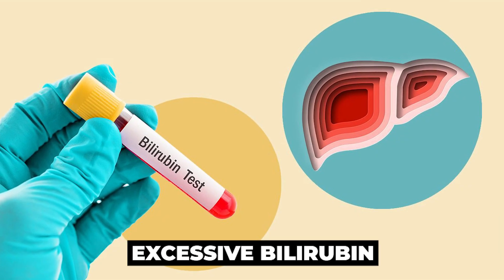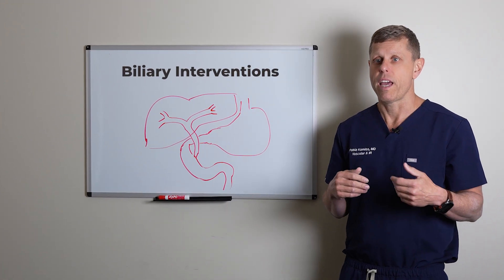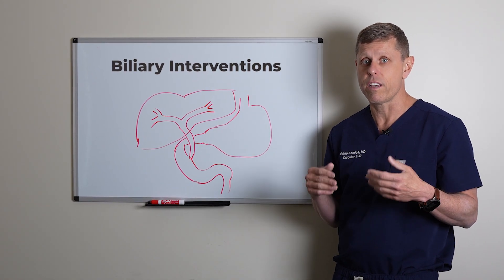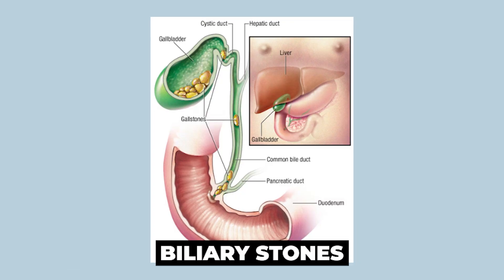That's because the excessive bilirubin in your blood gets excreted in the urine rather than in the bile, making the urine dark. And bilirubin is actually what gives stool its normal brown color. Now, what causes blockages of the bile ducts? Probably the most common cause is biliary stones.